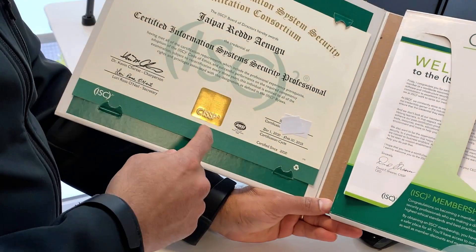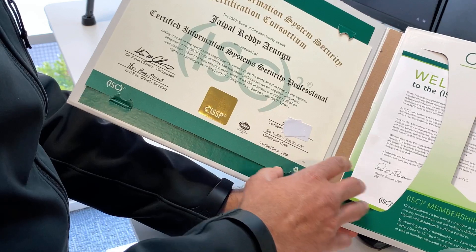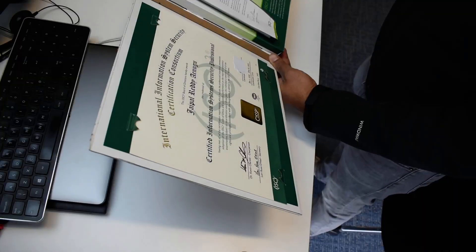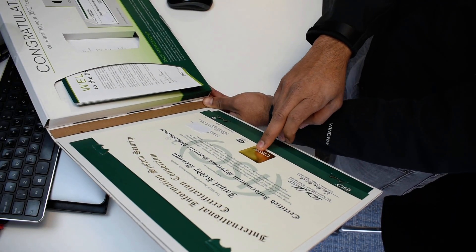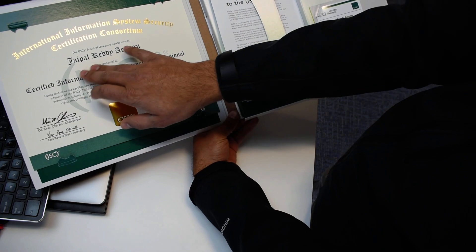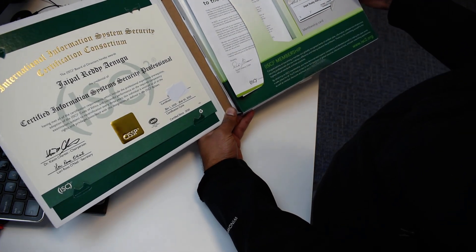Look at this — I think this is gold, pure gold probably. This is nice — the certificate here, membership card here. Beautiful! Wow, this is — I think this is gold. And my name looks really nice on there.